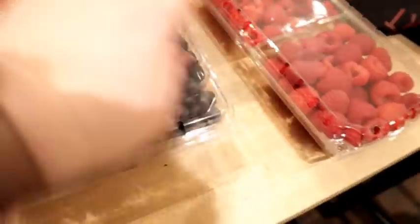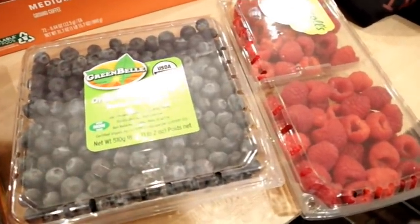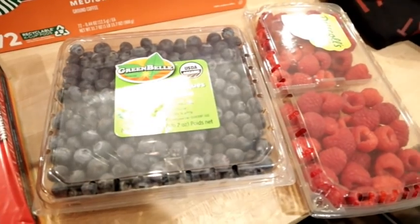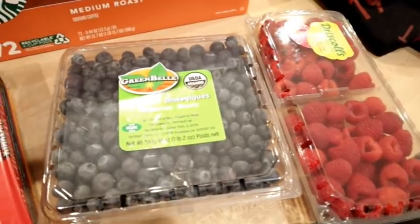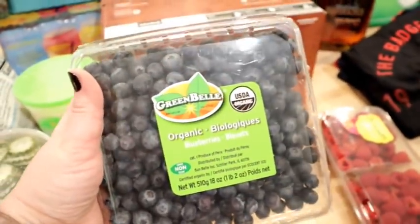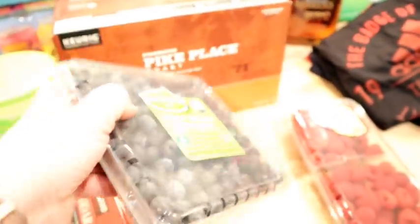I also got some berries. They had strawberries but I already have some in the fridge. The problem I always have with Costco is that it's 45 to 50 minutes away, so I don't go super often. I'd love to buy more produce there but I don't want to overbuy things like berries that don't stay good very long. We were all out of blueberries though, and I've been eating these on my yogurt in the morning. These are organic blueberries, 18 ounces.